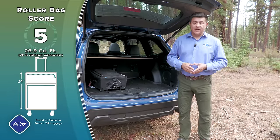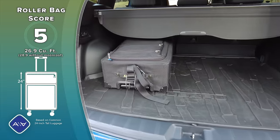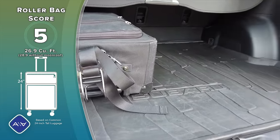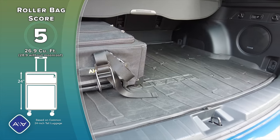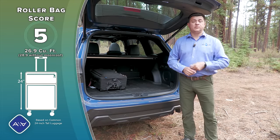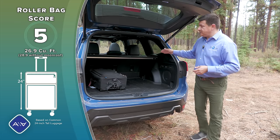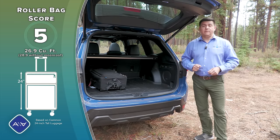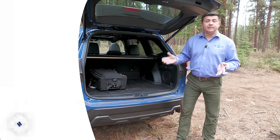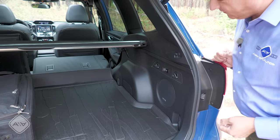Behind the power hatch, there are 26.9 cubic feet of cargo space — a little below segment leaders, which is logical because Subaru prioritized more combined legroom over cargo room, and the boxer engine design isn't quite as space-efficient. You can still fit a decent number of 24-inch roller bags back here. If you fold down the second row seats, things become pretty similar to segment leaders. There are also power buttons to release the second row easily from the back, cargo hooks on each side, and new for 2022, cargo hooks on the ceiling.